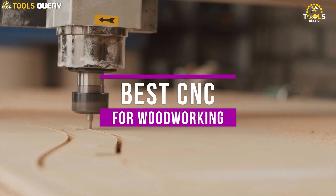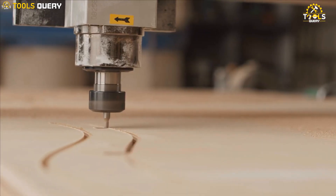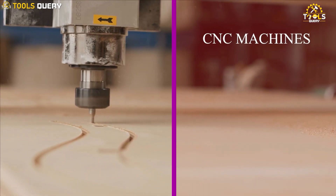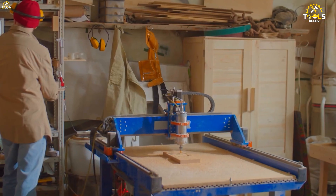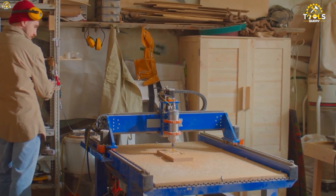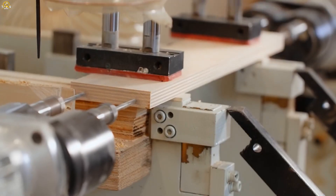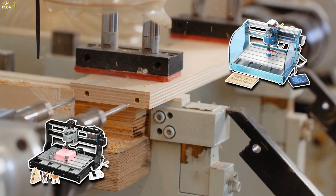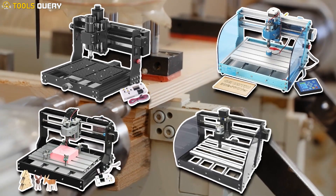CNC machines, or computer numerical control machines, are automated tools that can be used to create a wide variety of products, from simple signs and plaques to complex furniture and cabinets. But with so many different CNC machines on the market, it can be tough to know which one is right for you. In this video, we're going to review some of the best CNC machines for woodworking and will help you choose the right one for your needs and budget.